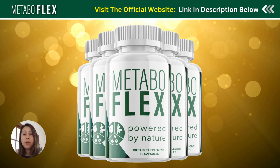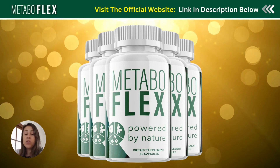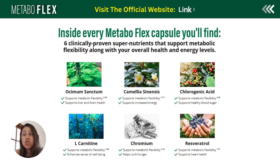Metabuflex is a really great supplement to help people eliminate fats from their body, and it has already proven to work and be very efficient. It contains six plant-based ingredients from the rainforests themselves, meaning that Metabuflex is 100% natural. It contains no side effects and no contradictions.